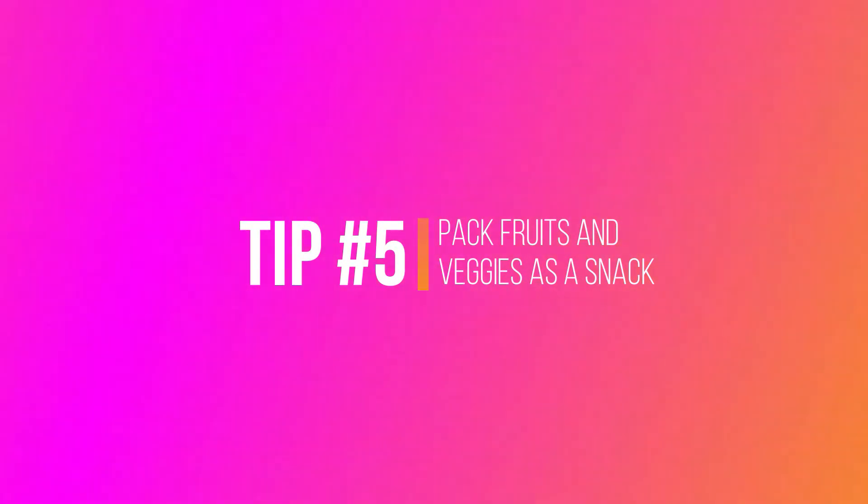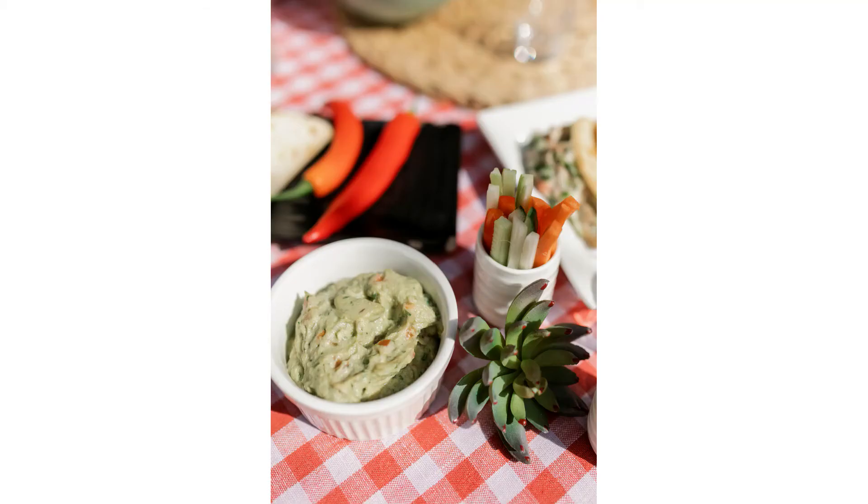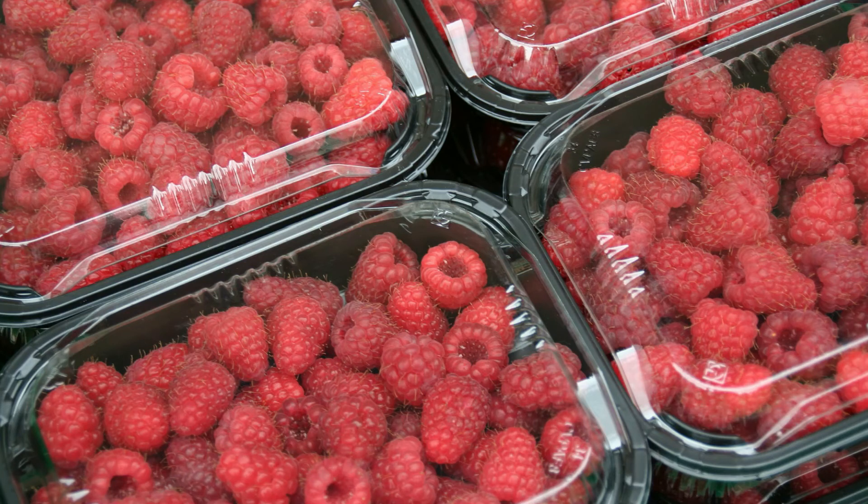The fifth tip is if you're at the park or doing a physical activity, pack fruits and veggies as a snack. Try veggie sticks with hummus, or yogurt, or fruits like berries, oranges, or watermelon. These are low calorie and high water content snacks, and they are so refreshing when you're out in the sun.